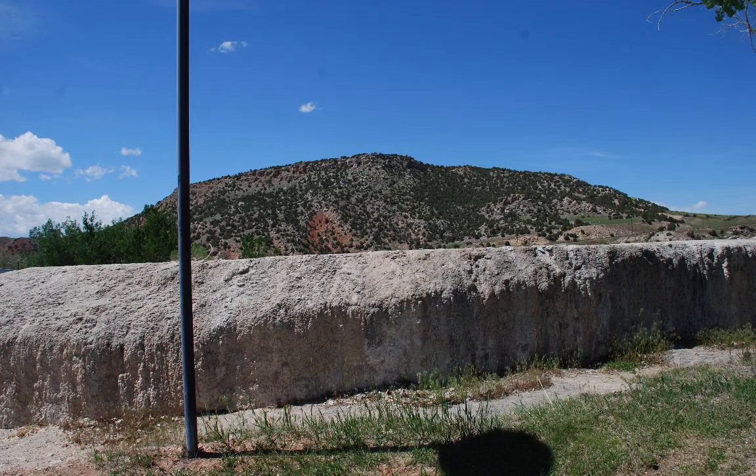As you look around Thermopolis and wonder about the geology, pay attention to the hills and also the unique light-colored rocks at the base of the hills. These features are important in understanding the geology.